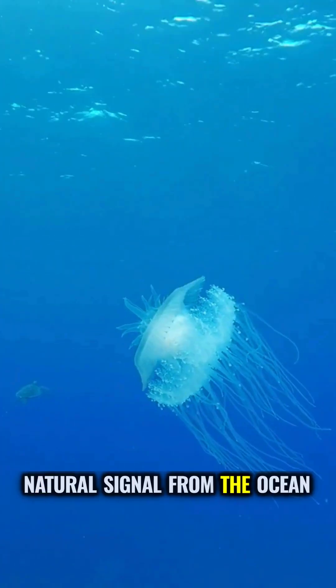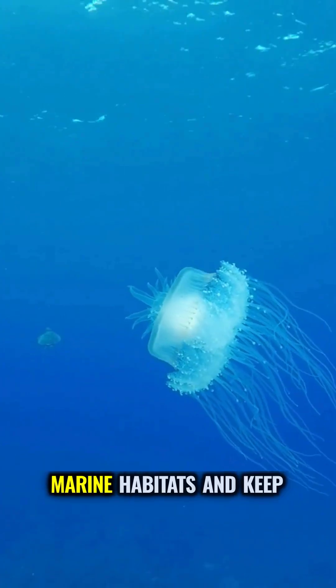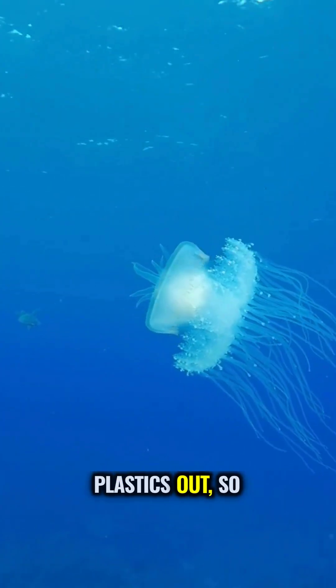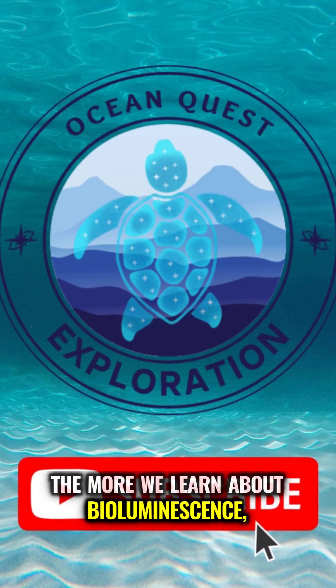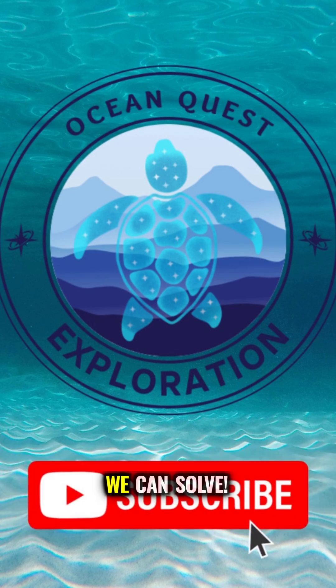Next time you see glowing waves or dream of the deep, remember, it's a natural signal from the ocean itself. Protect marine habitats and keep plastics out, so the glow keeps going strong. The more we learn about bioluminescence, the more mysteries of the ocean we can solve.